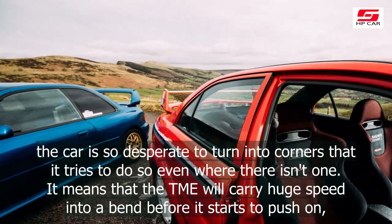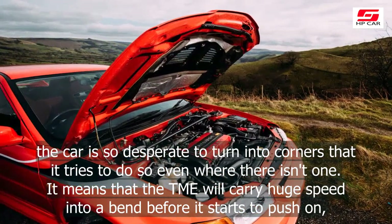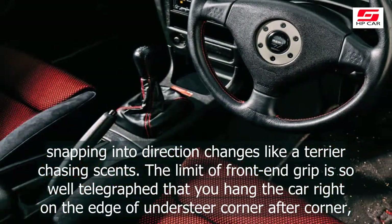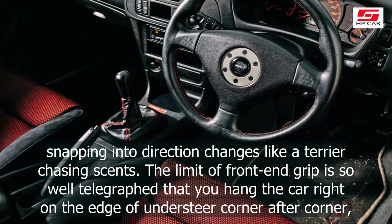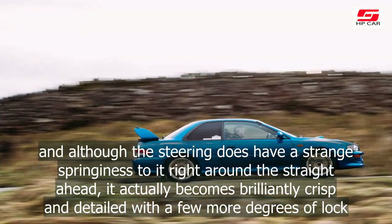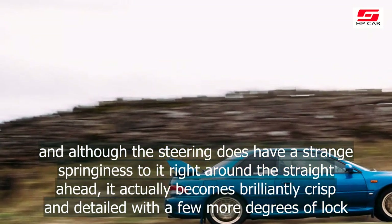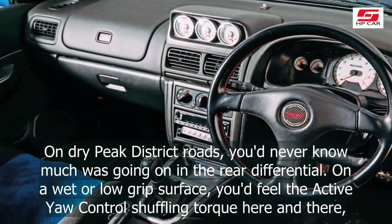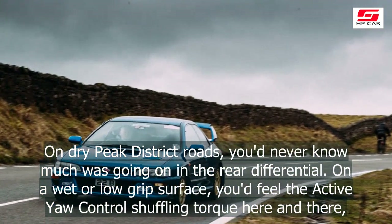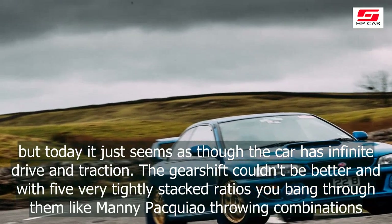When the road spears across the hillside, rather than twisting and turning over it, and you get into 4th and 5th gears, the Evo feels edgy. The chassis has such a hyper-agility about it that you constantly nudge the steering wheel this way and that just to keep it in a straight line. The car is so desperate to turn into corners that it tries to do so even where there isn't one. It means that the TME will carry huge speed into a bend. Snapping into direction changes like a terrier chasing a scent, the limit of front-end grip is so well telegraphed that you hang the car right on the edge of understeer corner after corner, and although the steering does have a strange springiness right around the straight-ahead, it actually becomes brilliantly crisp and detailed with a few more degrees of lock.